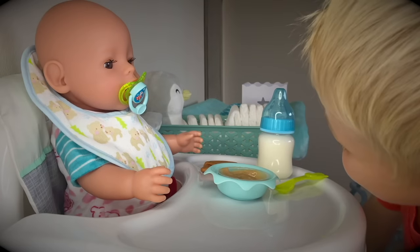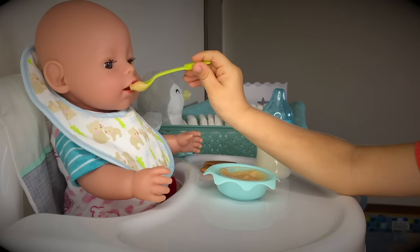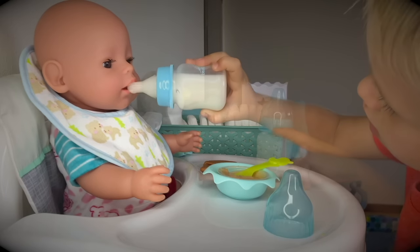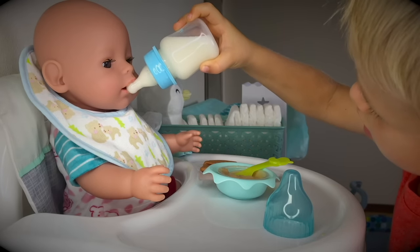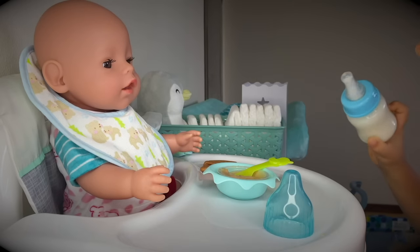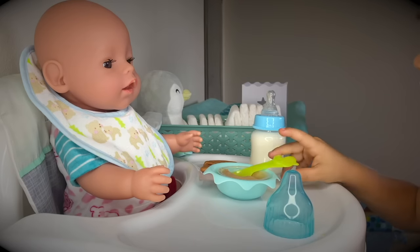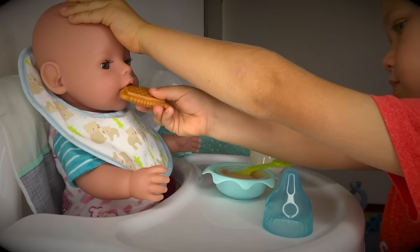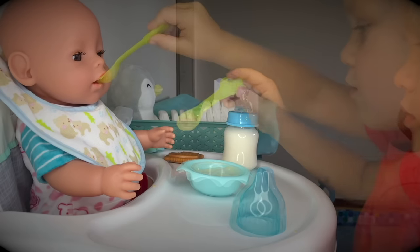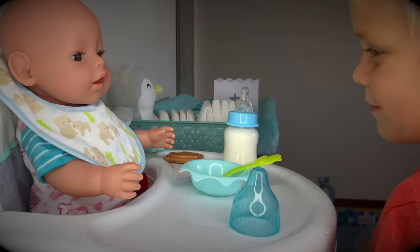Are you excited to eat some bananas? Here's your first bite! Mmm! You're doing good! Do you want your milk? Some more bananas! How about your cracker? Good boy! Wow, you're all done Leo! Let's clean you up and let's go play!